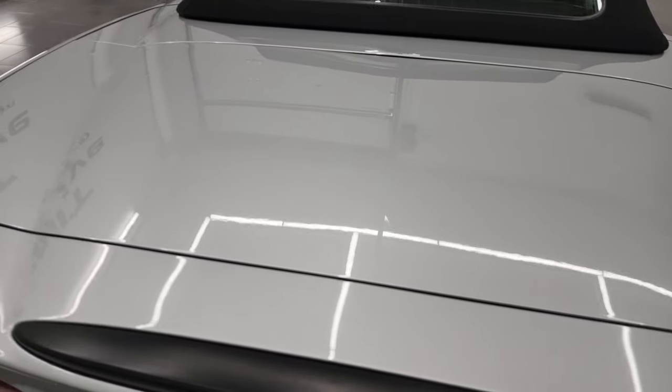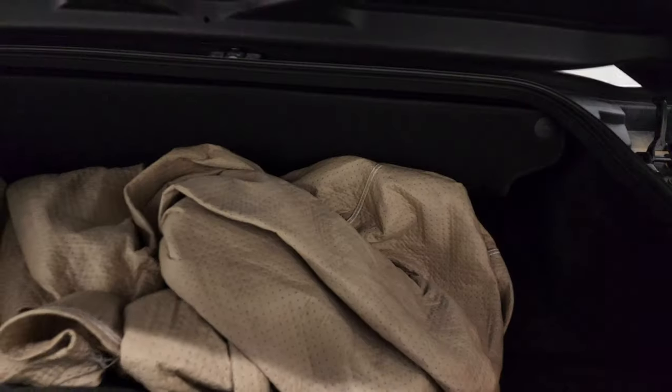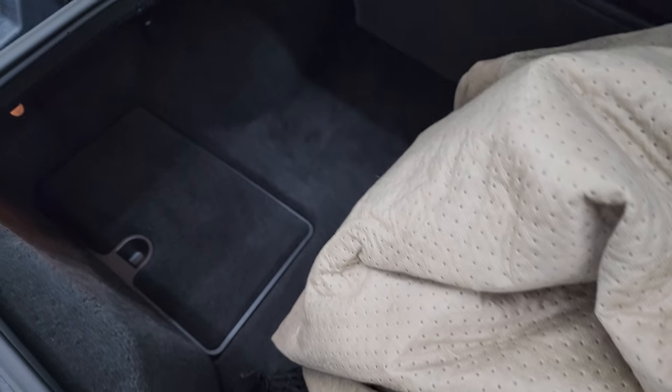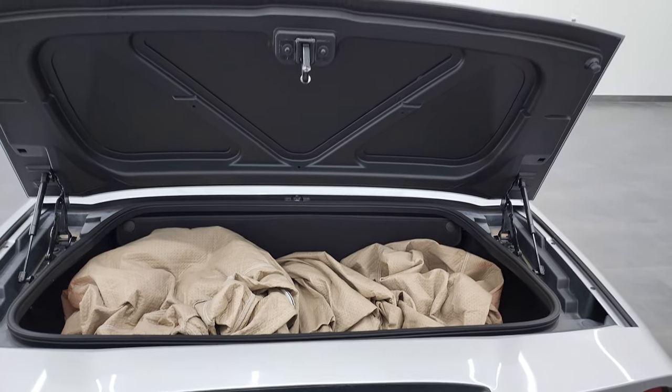Trunk lid is in nice shape. I do have a car cover that comes with this car. In the back storage area, you can see just how nice and clean that carpeting is. And the shocks are doing a very nice job holding that trunk lid up.